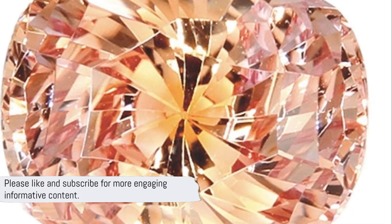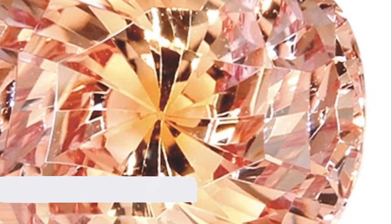Please like and subscribe for more engaging, informative content. Until next time, keep sparkling.